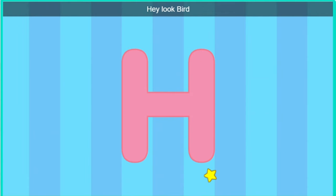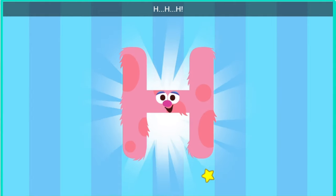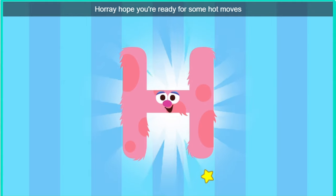Hey, look, bird. It's the letter H. Hello there, letter H. Do you want to dance with us? Hooray! I hope you're ready for some hot moves.